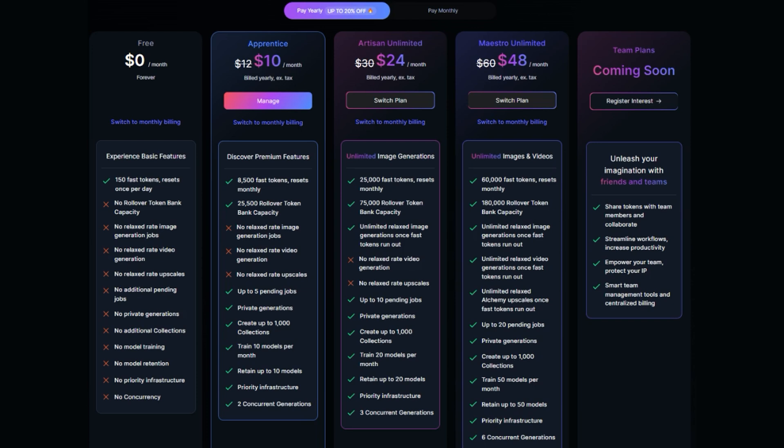Pricing for Leonardo starts at free, but if you want more generations, more bells and whistles, and rollover tokens, the paid plans start from $10 a month if you pay for a year up front, or $12 a month if you pay monthly.